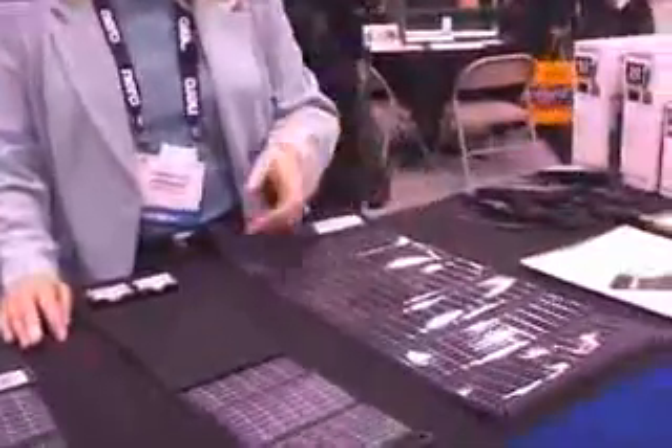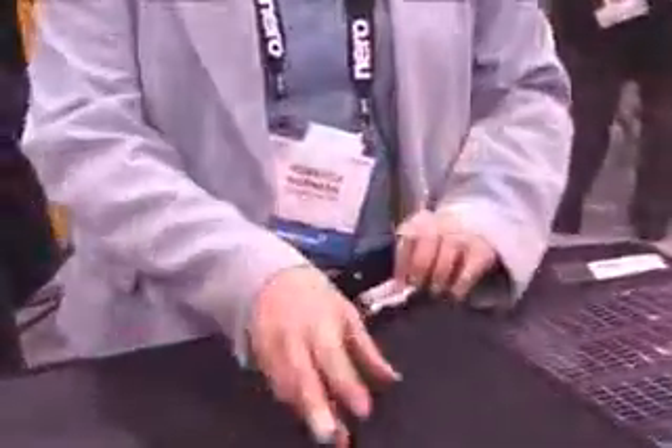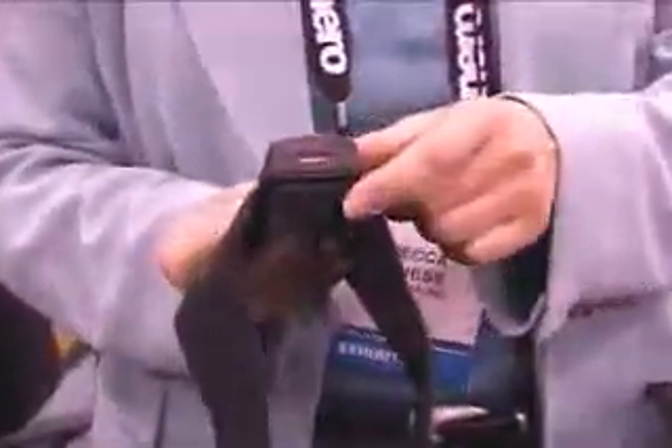The reason for us being here is we have a line of portable chargers for the consumer marketplace. The portable chargers are basically to recharge anywhere from standard rechargeable AA batteries to our newest product, which is a USB-based device where you can recharge two batteries or directly recharge most USB devices such as your iPod.